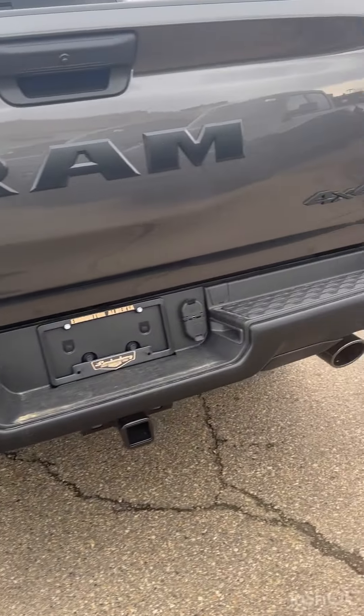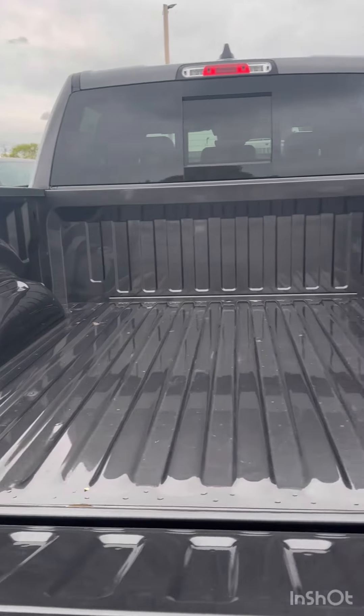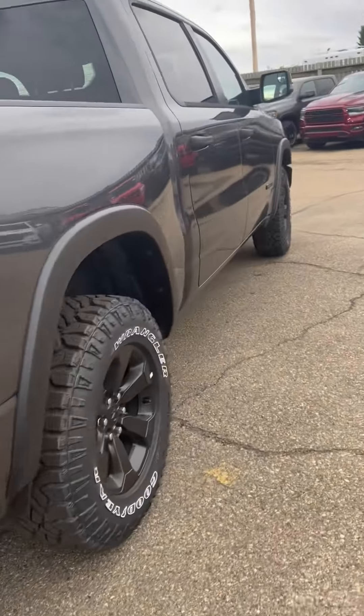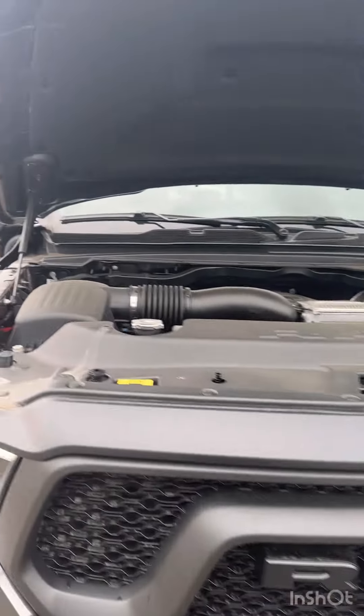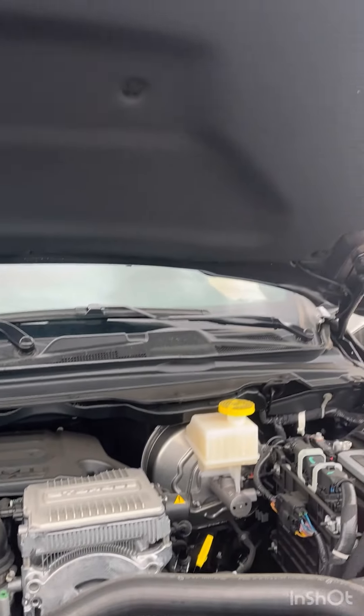Got dual exhaust at the back, comes with a regular box size. It also comes with the Night Edition package — got the badges blacked out. Underneath the hood it comes with a 5.7-liter Hemi V8 with eTorque, pushing up to 395 horsepower. It's a very powerful engine.